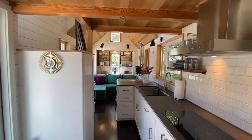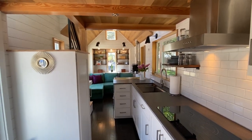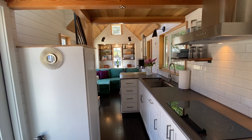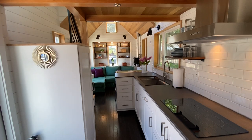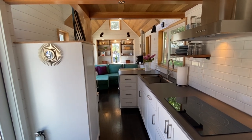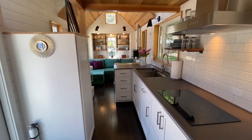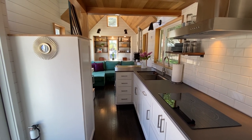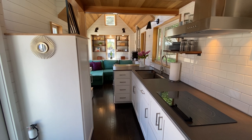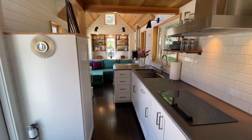Thanks for watching, y'all! Click that link and let us know if you're interested in this house. We're going to be doing another open house — August 20th is our next one; July 10th was our last one. Come have a look and make an offer. Thanks for watching, we love you guys!